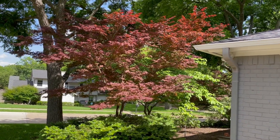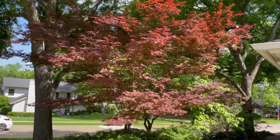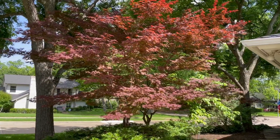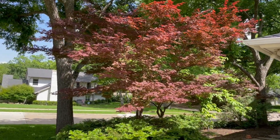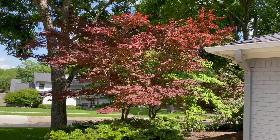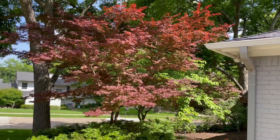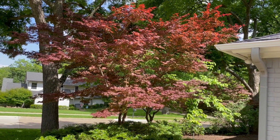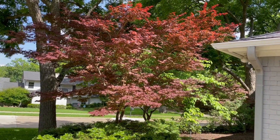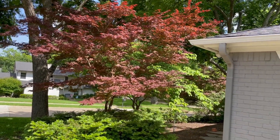Japanese maples are what we call an understory tree, which means they like to be underneath another tree. Ideally you want to keep this in the shade. It can survive if it gets some sun, but the leaves are going to crinkle as the summer goes on and it gets hotter. So the best thing to do is have these underneath another tree and keep them mostly in the shade.